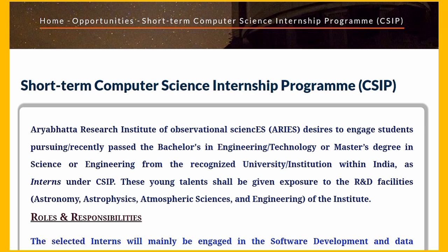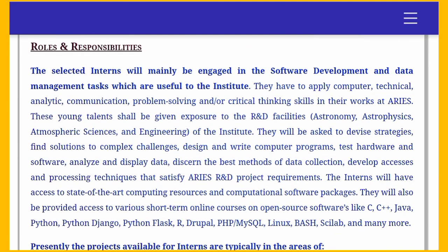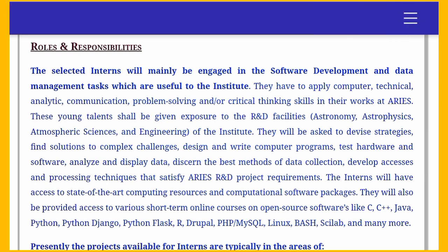This internship is basically provided by Aryavata Research Institute. The selected interns will mainly be engaged in software development and data management tasks which are useful to the institute. There are tasks related to software and many other things, focused on Aryavata Research Institute and their works such as astronomy, astrophysics, atmospheric sciences, and engineering, and many others.